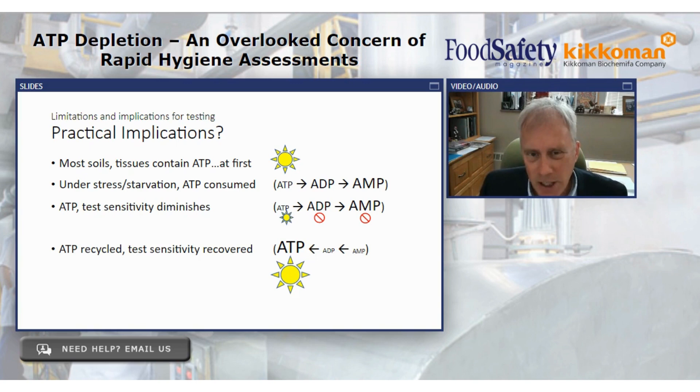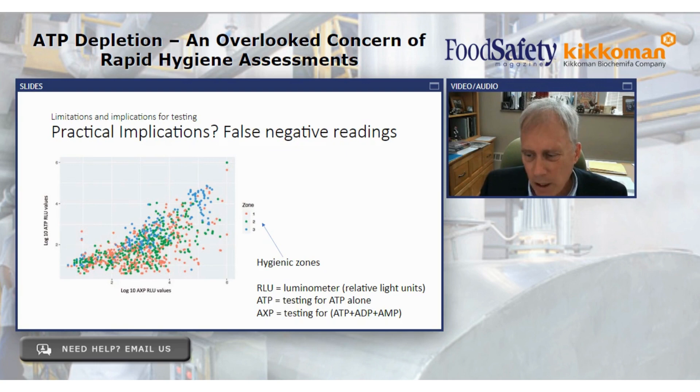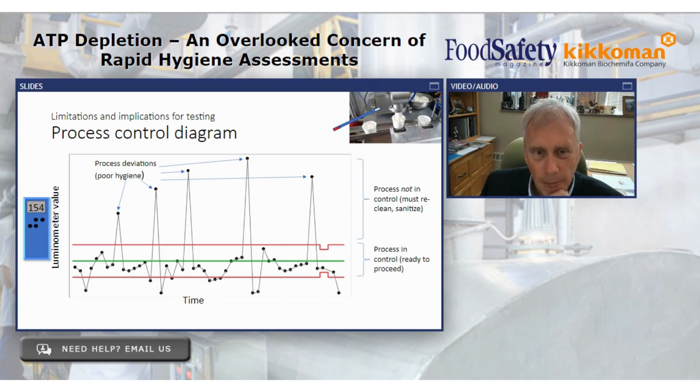However, if we can recycle the AMP and ADP back into ATP, we regain our light signal again and can now see the soil again. That's the basis of a study we did. We went into a meat facility and a dairy facility and swabbed with different technologies — ATP-only assessment versus adenylate assessment — running close to 2,000 assays across thousands of sites in these two plants to see how these technologies compare against each other.